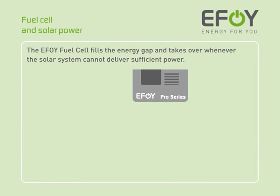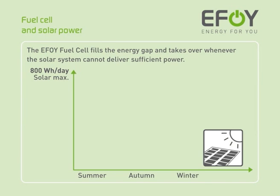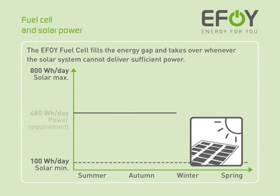How do the EFOY fuel cell and solar power system work together? In summer and under optimum conditions, the maximum output of a 200 watt peak solar power system is 800 watt hours per day. In autumn and winter, however, this system produces significantly less power — the amount of energy produced can fall to 100 watt hours per day. It is therefore difficult to ensure reliable, year-round power supply for your devices using a solar power system alone; indeed, the system would have to be huge. If we assume that your equipment has a daily energy requirement of 480 watt hours, it will suffer from a shortfall in energy in autumn and winter especially.